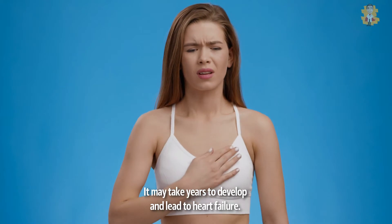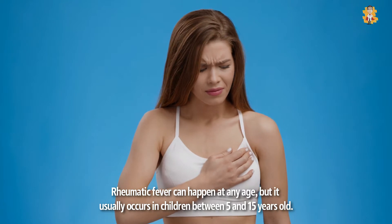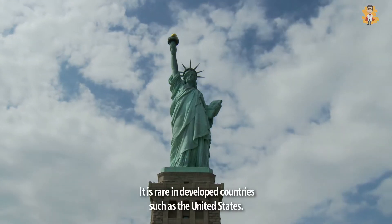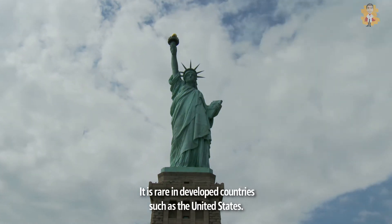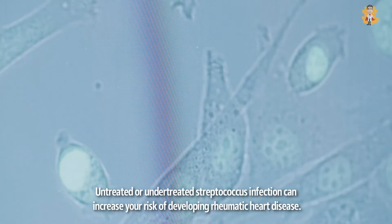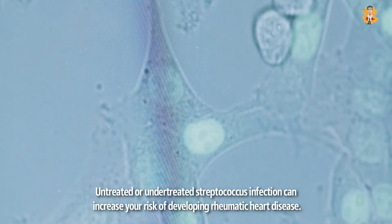It may take years to develop and lead to heart failure. Rheumatic fever can happen at any age, but it usually occurs in children between 5 and 15 years old. It is rare in developed countries such as the United States.